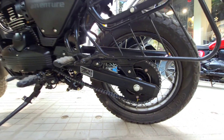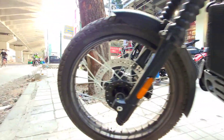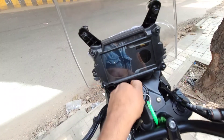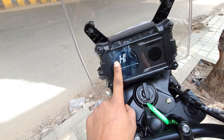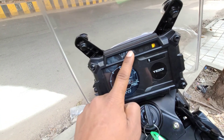The rear tire is 17-inch and the front is 21-inch. These are two tubed tires. We need to tilt this instrument cluster to get a good look at it.